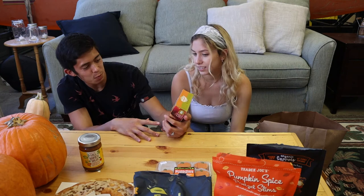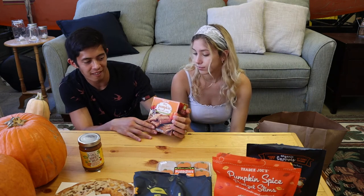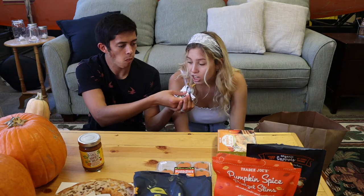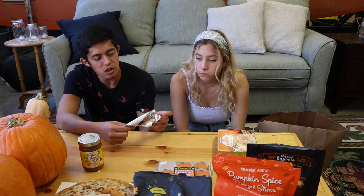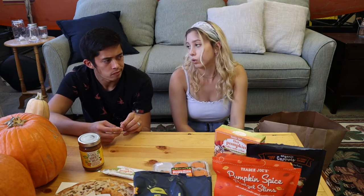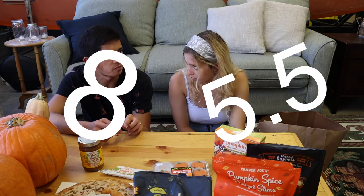Next up — a pumpkin bar. This is probably the most pumpkin-flavored thing in the haul. One person doesn't really like them. Ratings: 8 and 5.5 out of 10.